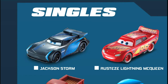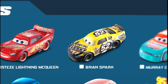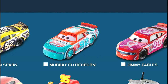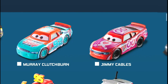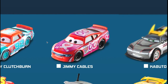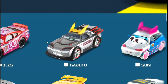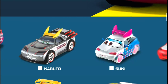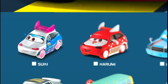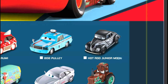Starting with singles: Jackson Storm is the first one, then we've got a Rusty's Lightning McQueen, Brian Spark the Leakless car number 52, then Murray Clutchburn the Sputter Stop number 92, then Jimmy Cables Intersection number 00. Then Kabuto coming out again along with Suki and her friend Harumi, and we've got Bob Polly, then a Hot Rod Junior Moon which you've already seen before.